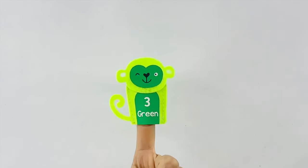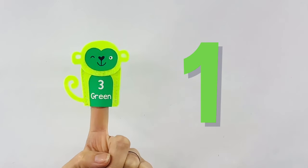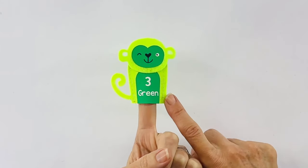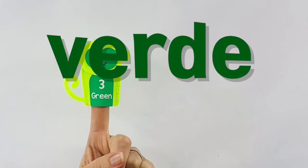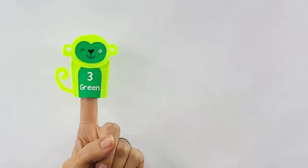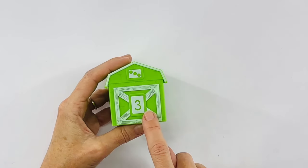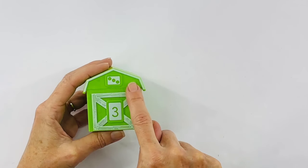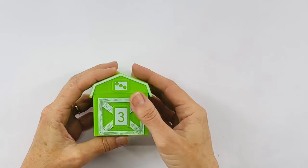Now we have monkey number three. Let's count to three together. One, two, three. And this monkey is green. Green in Spanish is verde. Can you say that one more time for me? Verde. Let's see what else we have that's also green. Here I have a barn. This barn has the number three on it and it has three dots. Let's count one more time — one, two, three. Should we see what's inside?